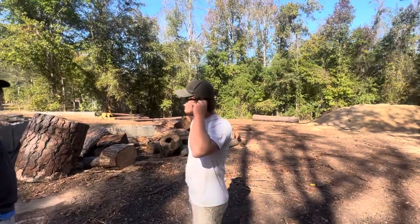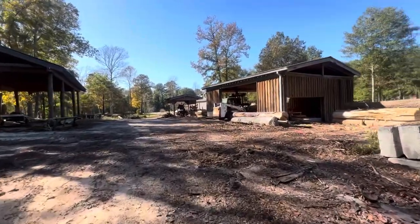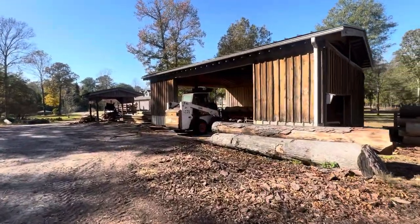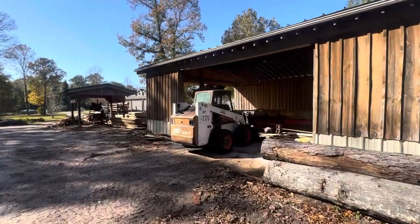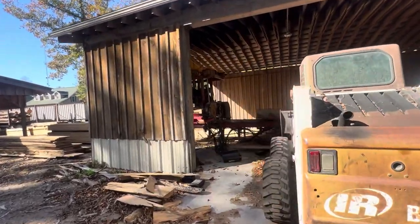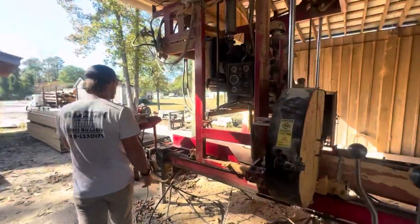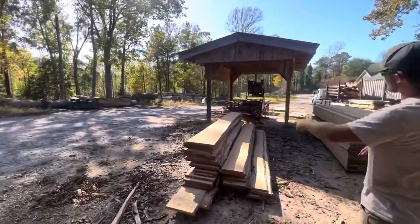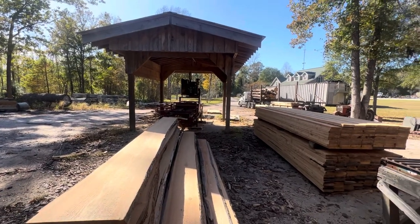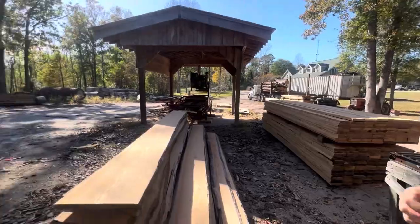Whatever logs we pick to process ourselves we'll take into our mill here. This is our bandsaw mill — we call it our dimensional lumber mill. Anything under 24 inches we can cut in the throat of this saw. We're working on some cypress right now that's going to end up as tongue-and-groove for interior walls. We start through the log, and the slabs run through the edger — basically two table saw blades that cut a straight six- or eight-inch edge — then we pile them up ready to go to the kiln.